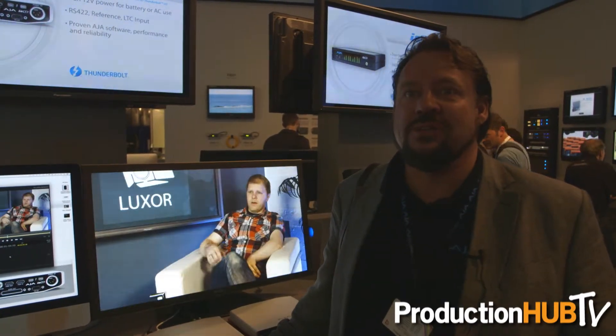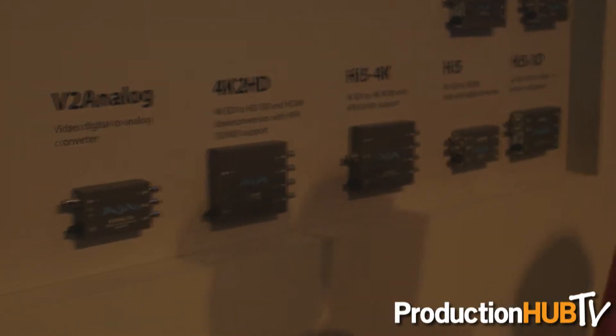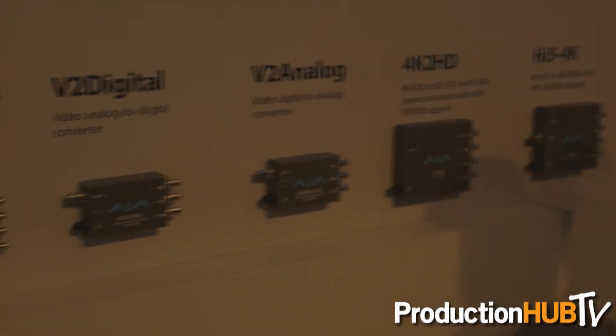At the show, we have new introductions, and as we've been doing all year, everything that we talk about is shipping. On the mini-converter front, we've got a couple of small mini-converters called V2 to digital and V2 to analog, which does exactly what it sounds like — that's component connections into SDI and from SDI.